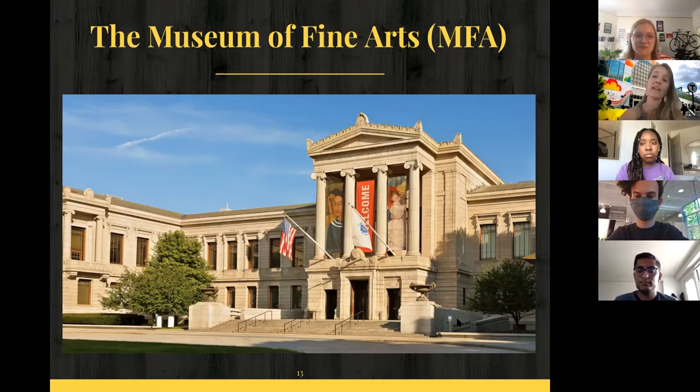The MFA has temporary exhibitions all the time — blockbuster exhibitions, contemporary shows. And as I mentioned, Helena Metaferria, the artist who did her first solo debut in Boston at Northeastern, will have a show there in the fall. So I encourage you all to see that.